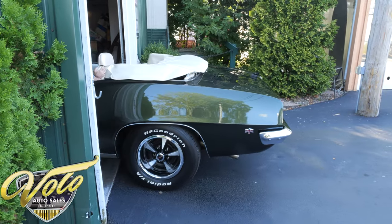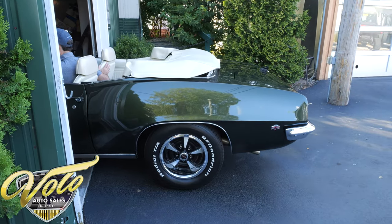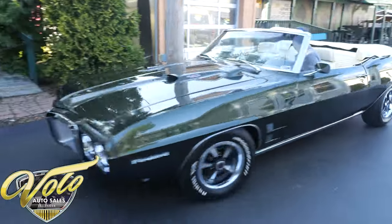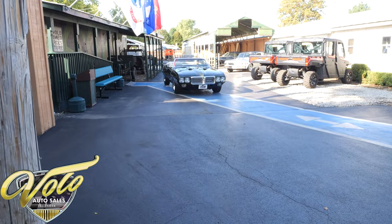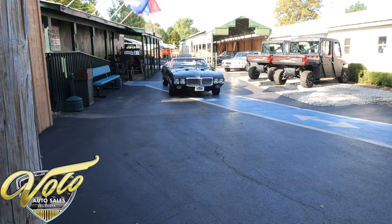It's got a nice, deep tone. Revs up nice and clean. I like how this sounds. Shifting those gears, top down, listening to those exhaust notes — sounds like fun.